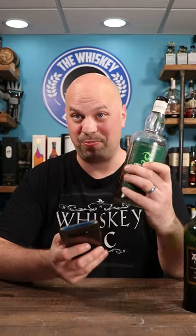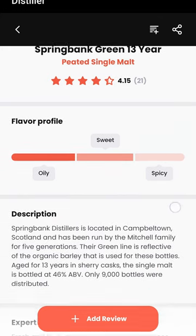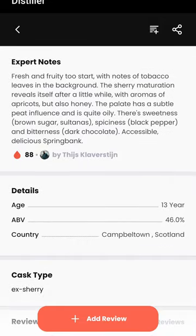Let's see what it thinks about Springbank 13. So it's oily, sweet, and spicy — 4.15. You can see how this would be useful.